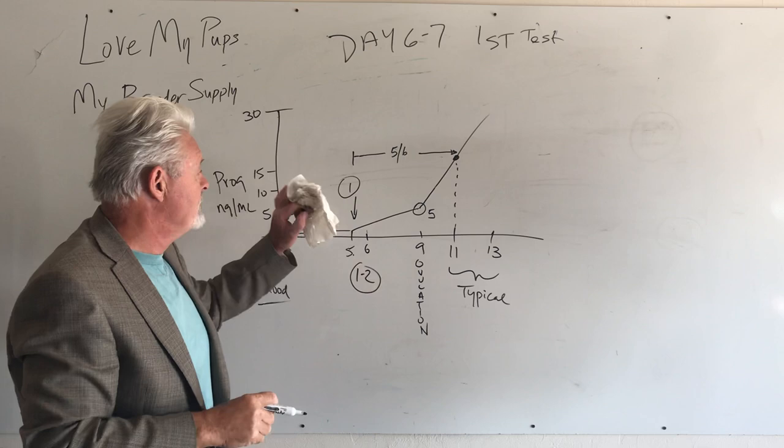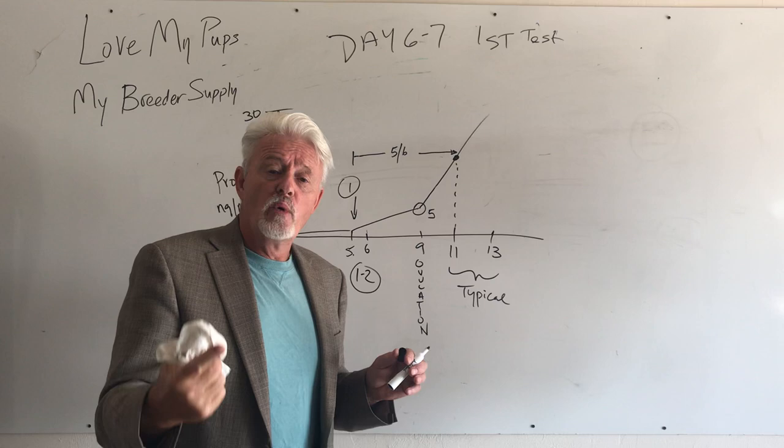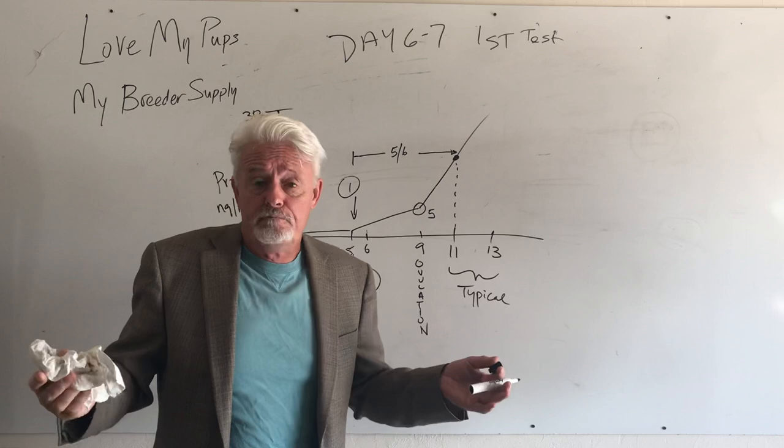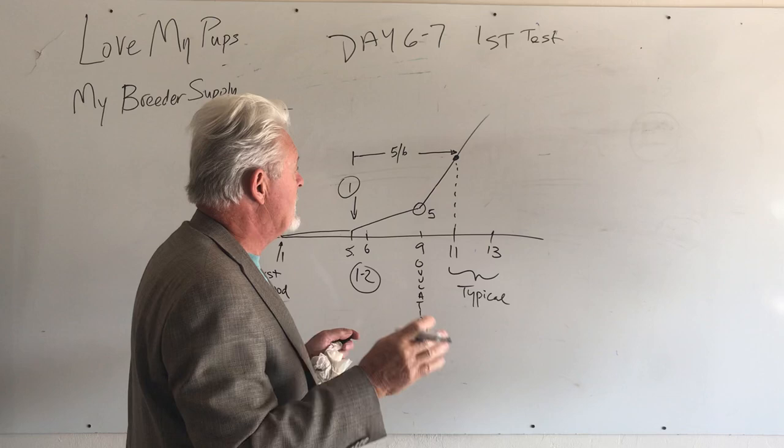Now the question is: when do you do your next test? You don't know the answer until you have the first test result. People always ask when to schedule the second test before they even have their first result. We don't know — we expect it'll be about four days, but we've got to see what the number is first.